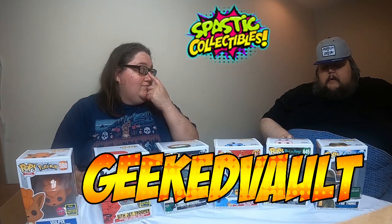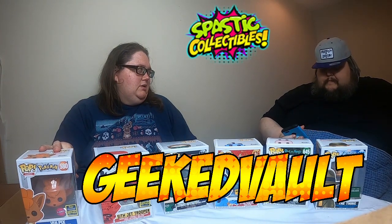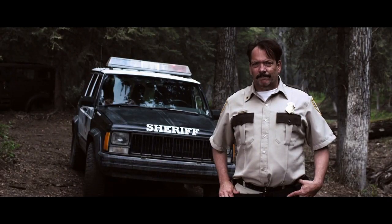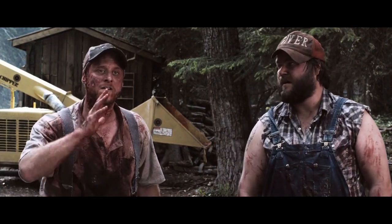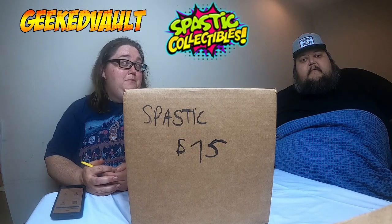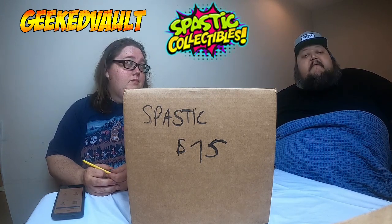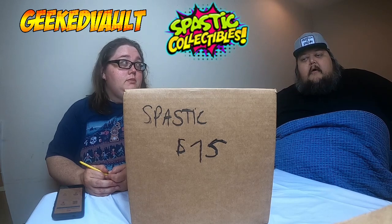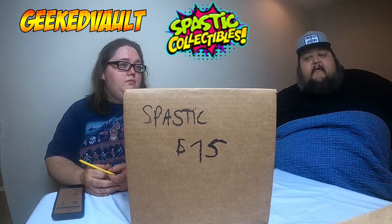Hey guys, it's Geek Phone again. Keith here and I'm Shannon. We're back with another Spastic Collectibles box. This was a $75 full value guaranteed box — all pops, chase, exclusive, or vaulted. Guaranteed value. Six four-inch pops. That's about all there is to say about this one. Let's bust in and find out.